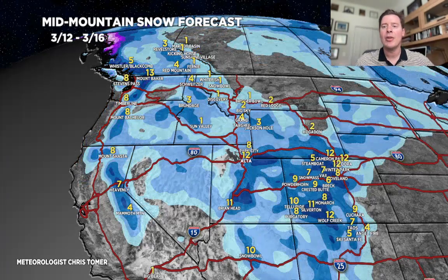Last phase, 3.12 through 3.16: everything drops back to the south with that northern branch buckling. Looking at about a foot for the Wasatch, anywhere from 3 to 6 inches in the Tetons. The numbers in Colorado during this time period are pretty good — looking at anywhere from 6 to 12 inches just in this time period alone. Northern New Mexico also benefits with about 4 to 8 inches of snow.